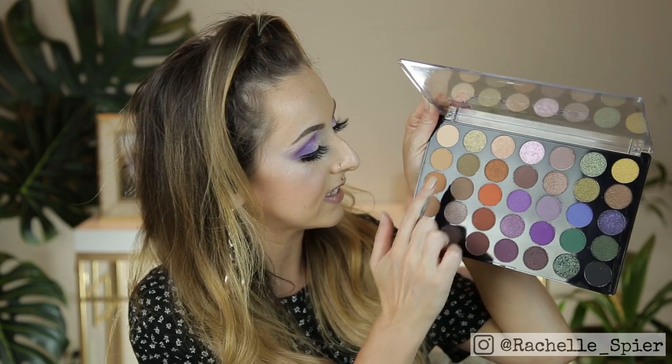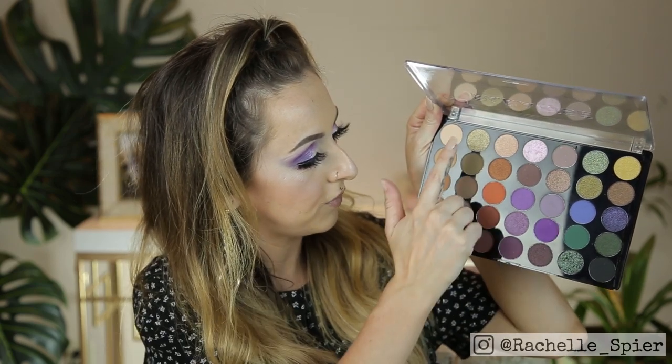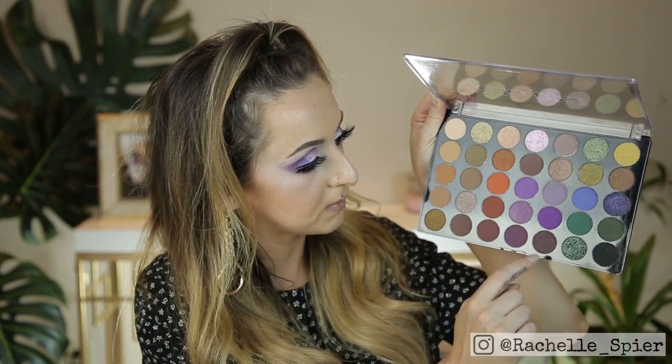The eyeshadow palette is really beautiful. It has a bunch of neutral browns, a few gold oranges, purples, chartreuse, dark greens, and a periwinkle. It's really pretty and colorful, but I also feel like this palette is very wearable. I've heard great things about Profusion and wanted to put them to the test today. If you want to see a tutorial on how I created this look, keep on watching.